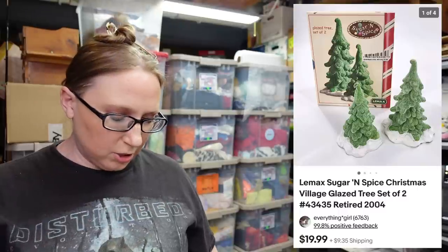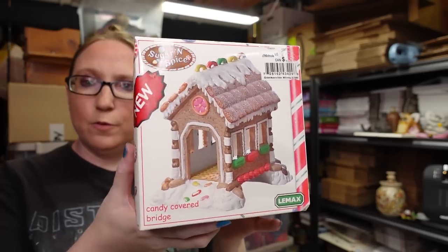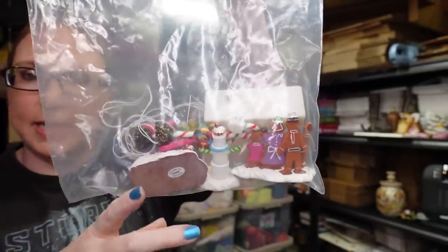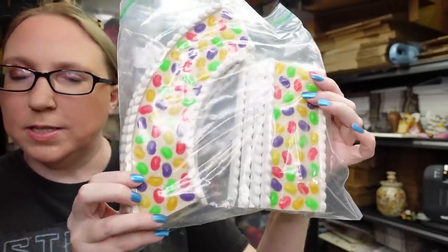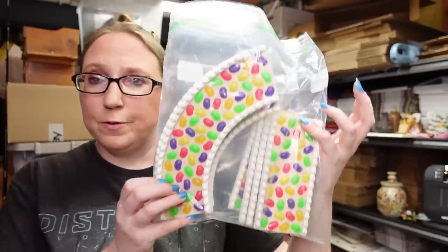There were also two packs of trees — they actually already sold. I listed them as a buy it now for $19.99 each and they bought both. There was also a candy-covered bridge piece listed as a buy it now for $19.99. There was also a lot — a baggie of random little village pieces and candy cane light posts — listed on auction with a starting price of $19.99. The last thing in the box was pieces of road that look like jelly beans — curved and straight pieces — listed together as a buy it now for $54.99.